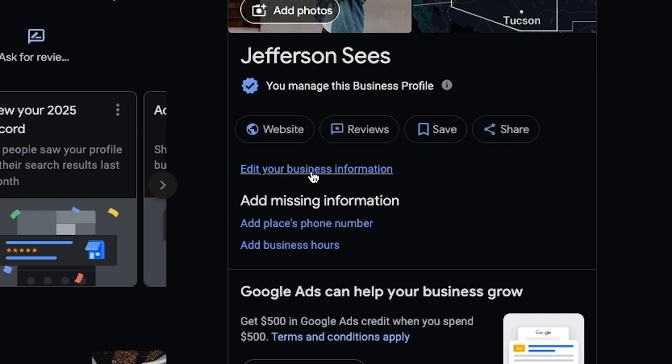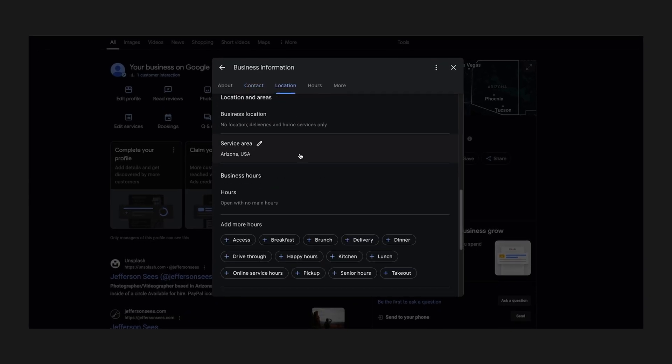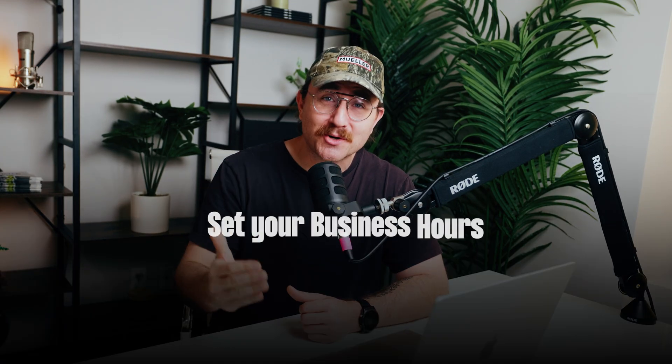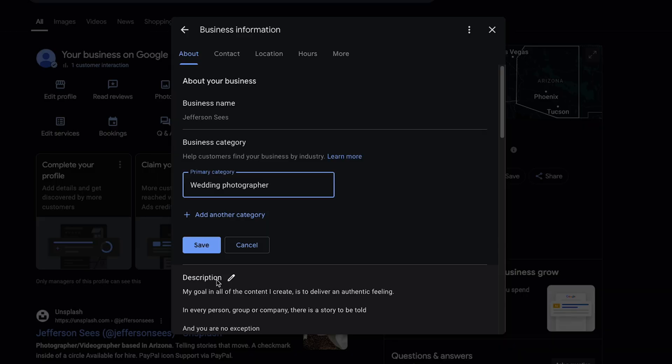After that, you want to add as much information about your business as you can in your Google Business Profile — fill every field available. Set your business hours and keep them updated, whether you're closing early for a holiday or extending hours for a special event. When it comes to categories, be as specific as possible. If you're a wedding photographer, don't just pick 'photographer' — go with 'wedding photographer' or 'engagement photographer.' The more specific you are, the better Google can match your business to the right searches.